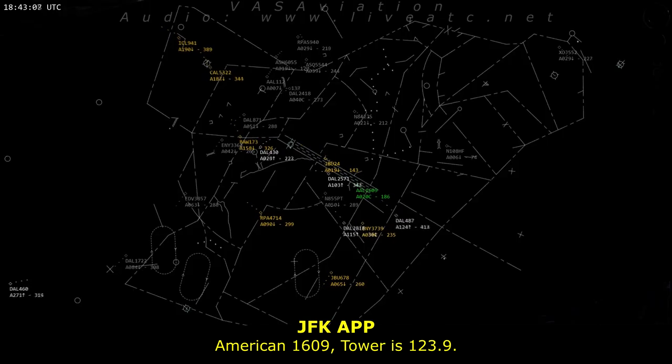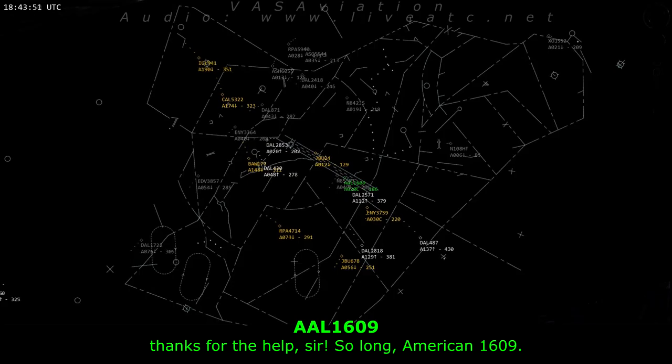American 1609, tower is 123.9. Thanks for the help, so long, American 1609. Take care.